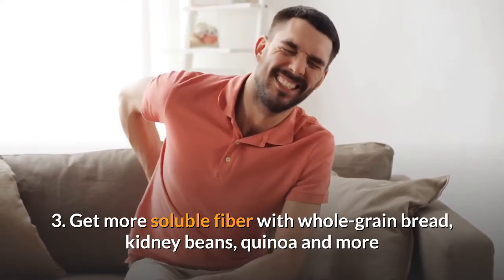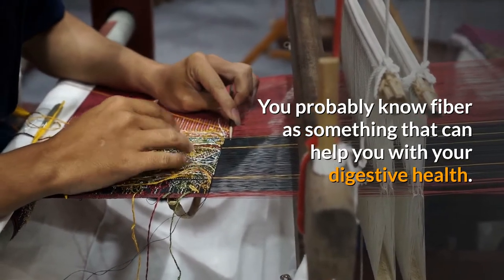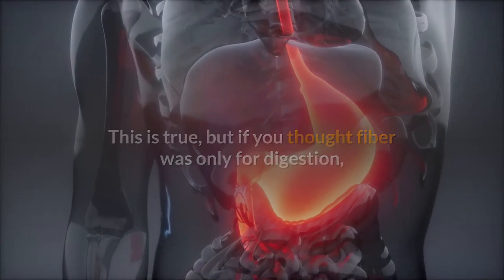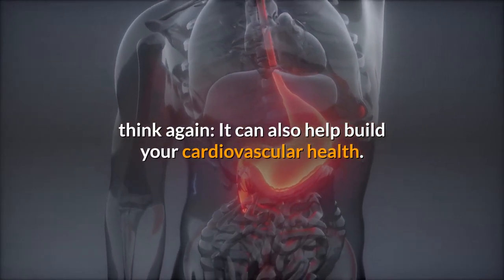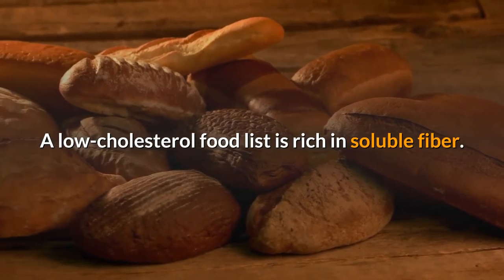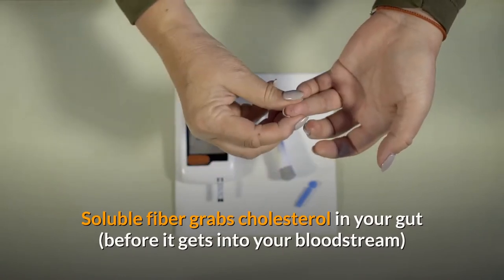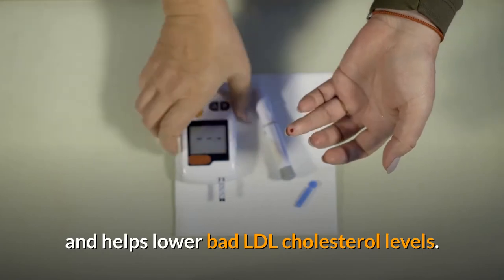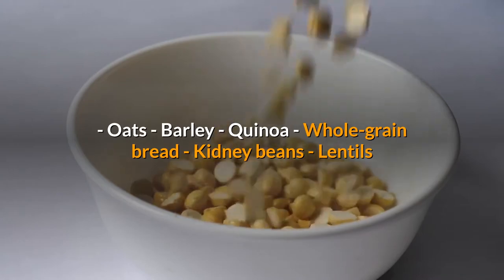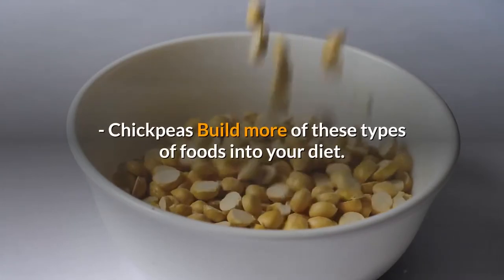Three: get more soluble fiber with whole grain bread, kidney beans, quinoa, and more. You probably know fiber as something that can help you with your digestive health. But if you thought fiber was only for digestion, think again — it can also help build your cardiovascular health. A low cholesterol food list is rich in soluble fiber. Soluble fiber grabs cholesterol in your gut before it gets into your bloodstream and helps lower bad LDL cholesterol levels.